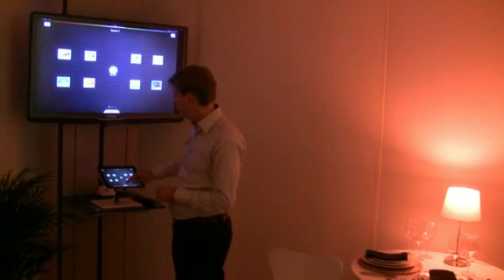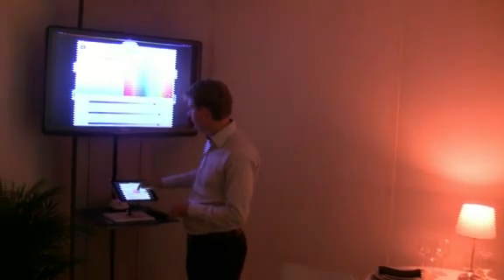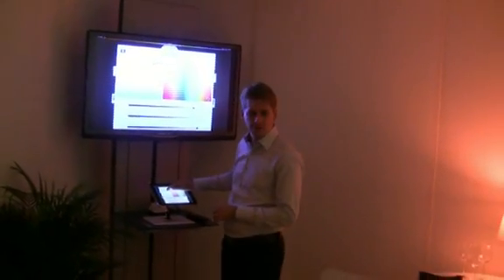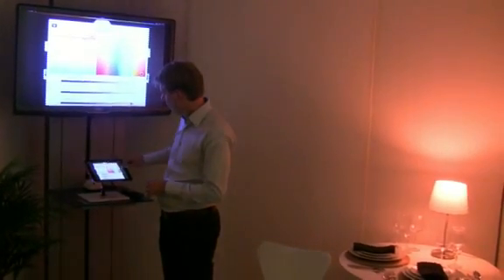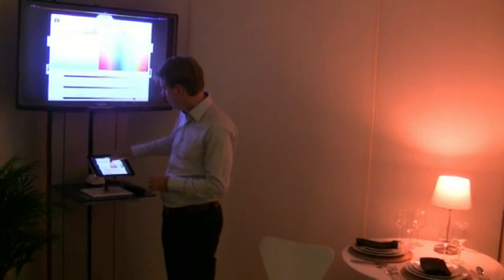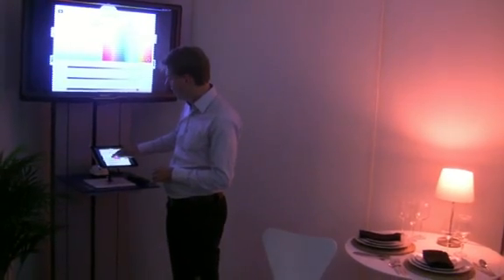I can quickly show that. Basically what you can do is you can change your colours from very warm white to very cool white, and you should see that on the lights over there.